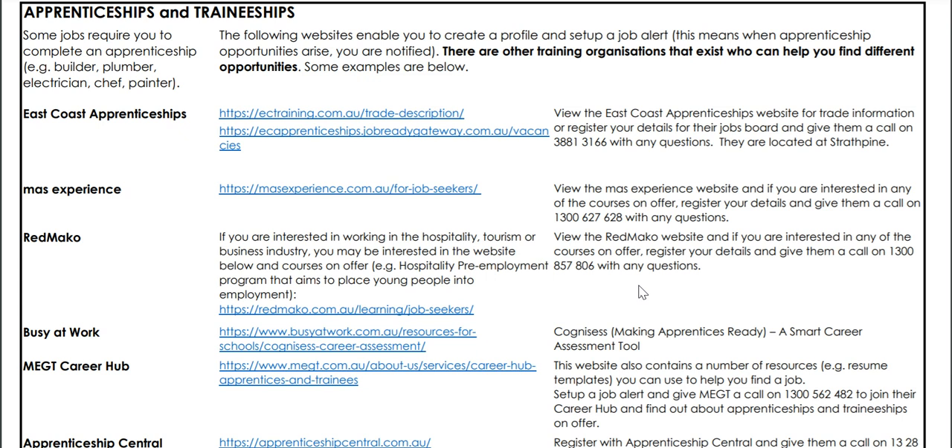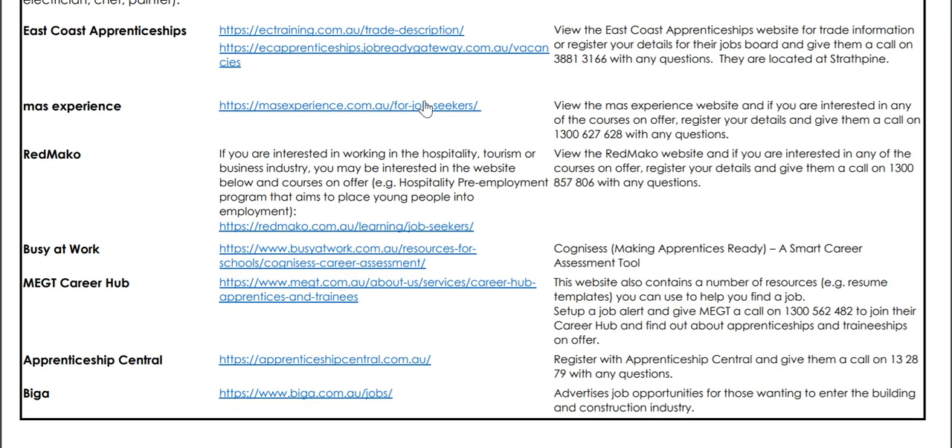So if you're thinking, for example, I really want to be a chef, I would suggest you give Red Mako a call and they will work with you on your resume and help you apply for jobs. There are lots of different opportunities here and I would strongly encourage you to visit these websites and make some phone calls if you're interested in anything you're seeing there.